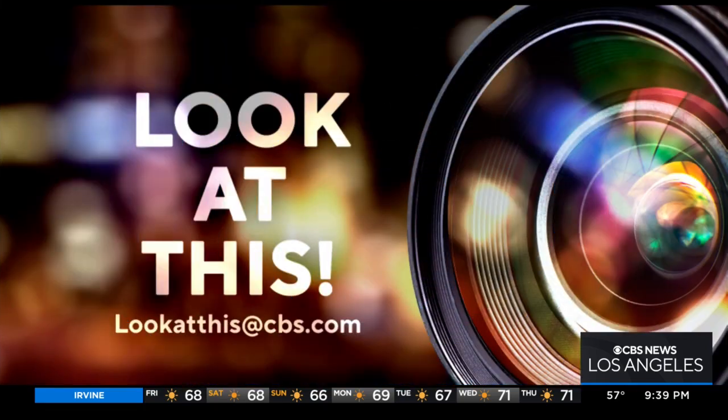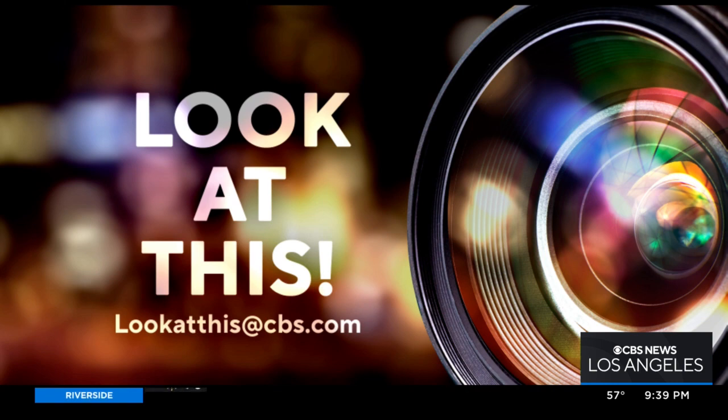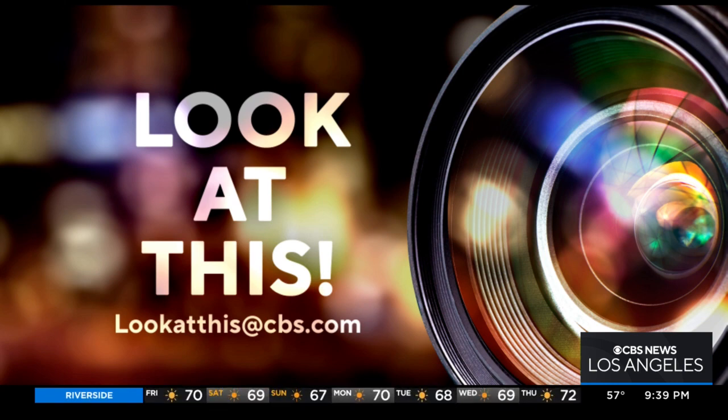If you'd like Desmond to take a look at something interesting in your neighborhood, write us at lookatthis@cbs.com.